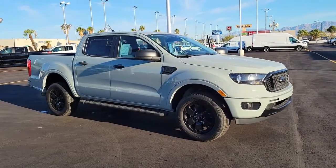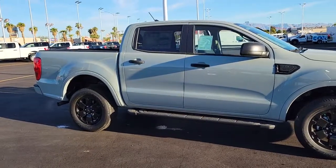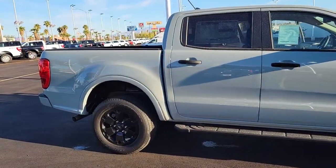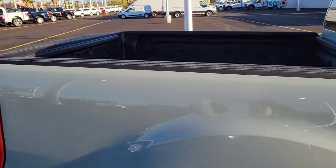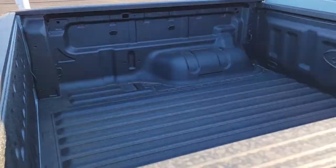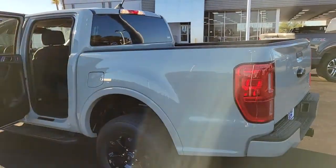Looking for your dream car? It could be the 2021 Ford Ranger. Here's a Ford Ranger, the midsize pickup that's both smart and tough. With features like smart terrain management and driver assist tech, straightforward controls, and a rugged, dependable build, this truck helps you make the most of your outdoor lifestyle.